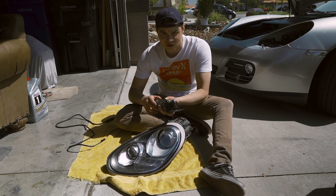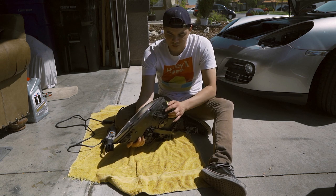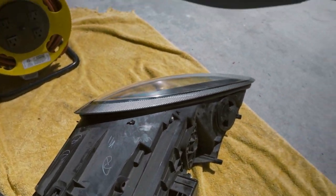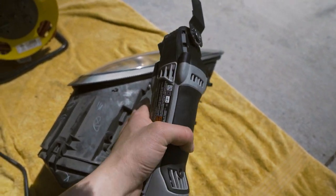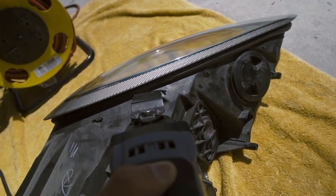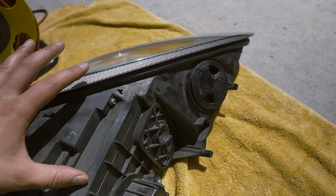Unfortunately to get these open you're gonna need to cut them. I have this Dremel oscillating tool I used on the last headlight and liked it quite a bit — it made a really clean cut. Before you cut anything, make sure you remove the weather seal around the headlight. Then get your cutting tool of choice and cut the lens free from the housing. The way I choose to do that is cutting right around this seam.